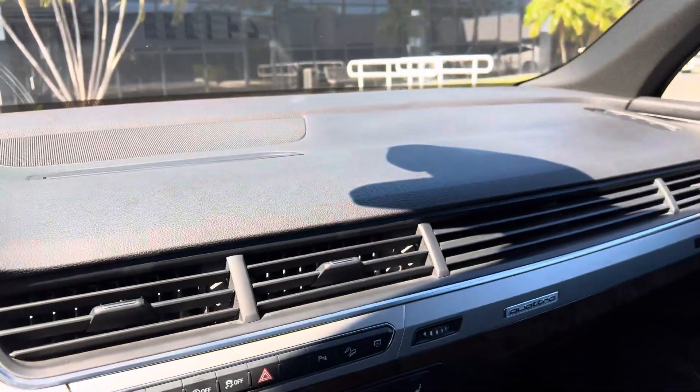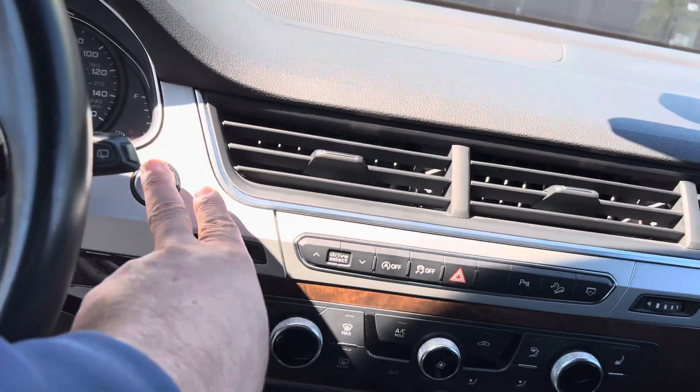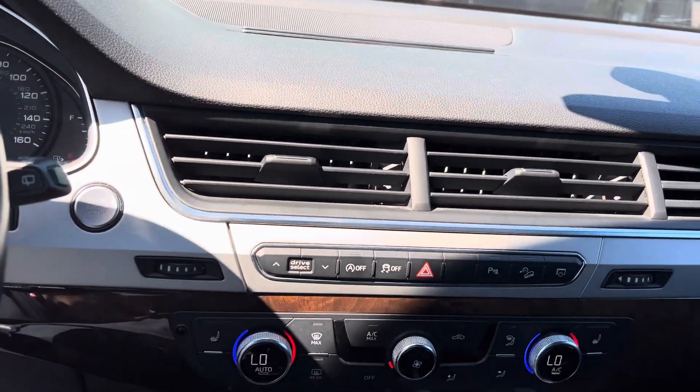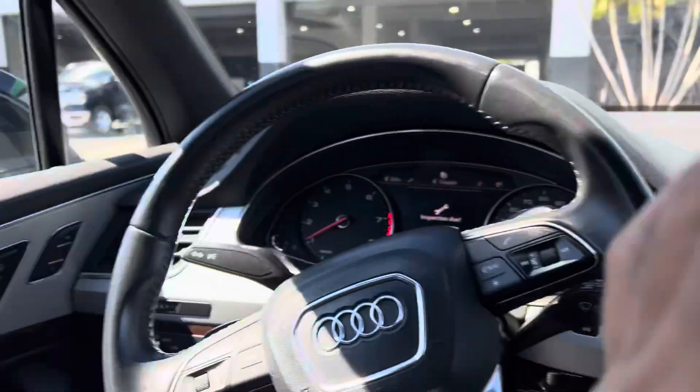Very nice. Where's the start? Right there. Does have a sunroof — panoramic. Very nice Audi Q7. Oh, this one has a sunroof and moonroof. Wow, that's really cool — look at that.